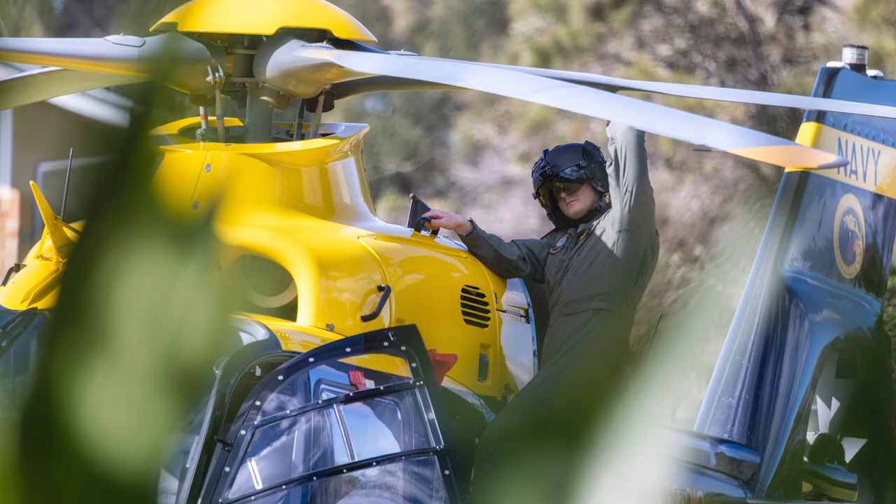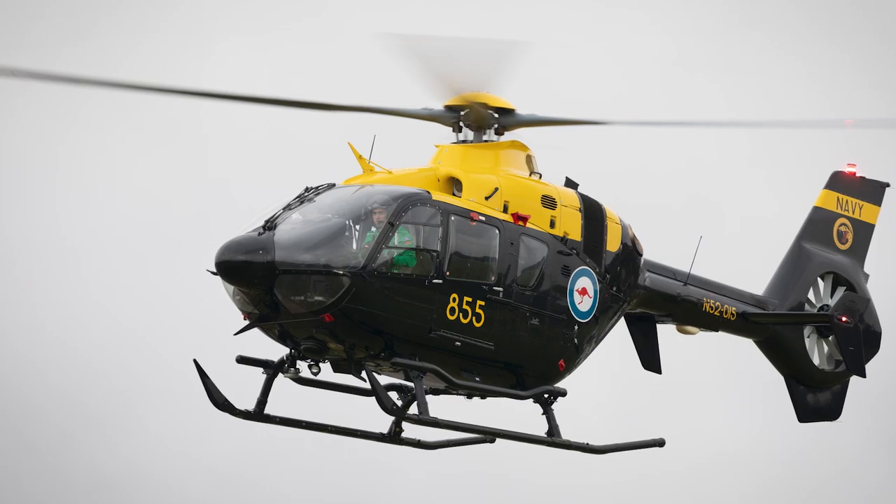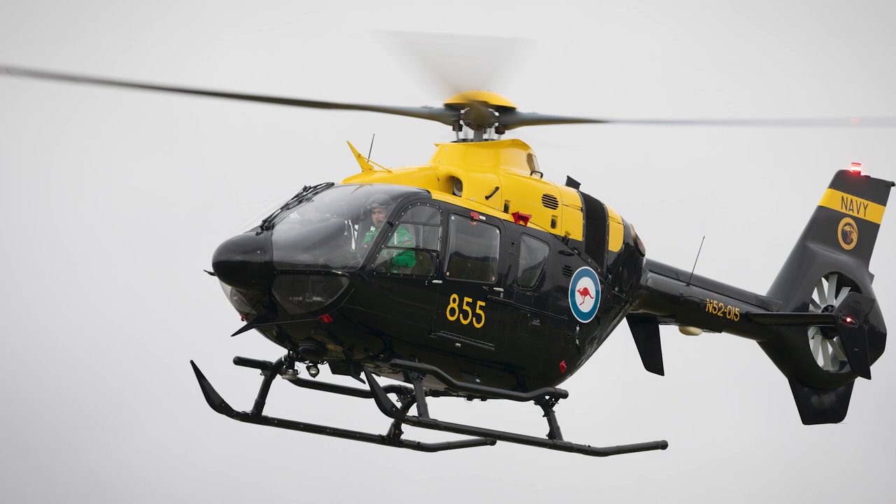I really enjoyed the first 20 or so flights we did on this course — it's called Basic Phase. It's where we learn how to hover, take off, and the really basics of the helicopter. I found that really quite fun and new. It was very different from fixed-wing training and I really enjoyed that.